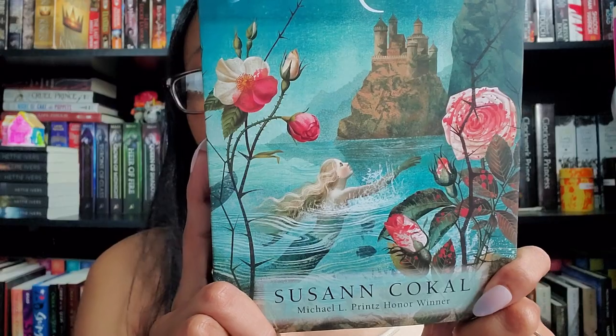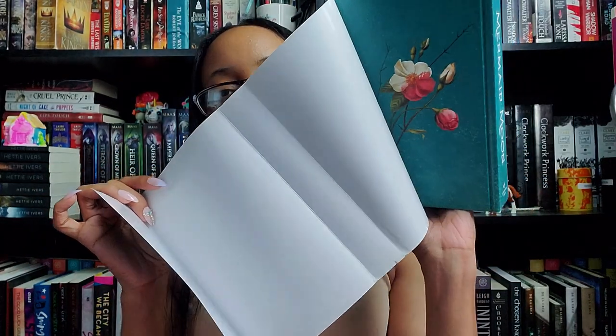The next addition to my TBR is a book club pick for the Simply We Read book club hosted by Kayla — Mermaid Moon by Suzanne Coco. I believe it's fantasy based around mermaids. One reason I'm excited is this gorgeous cover, and it also comes with sprayed edges which are beautiful. When you take off the dust jacket the book itself is really pretty too. The back says, 'Blood calls to blood, charm calls to charm — it is the way of the world. Come close and tell us your dreams.'